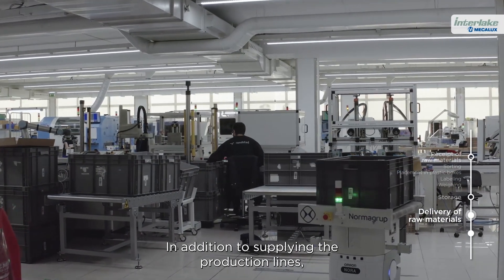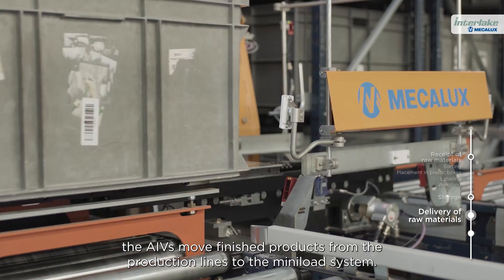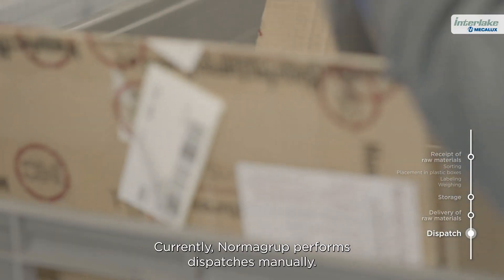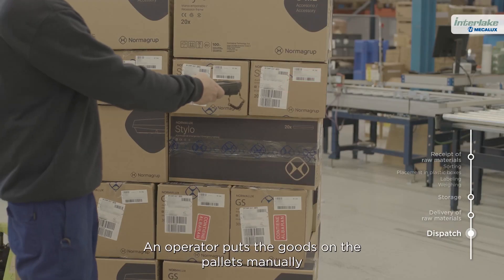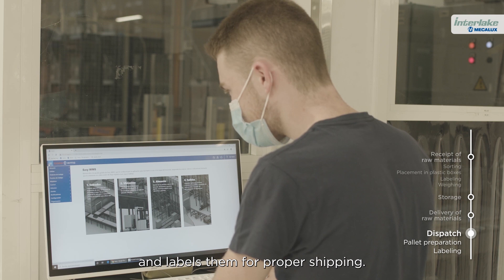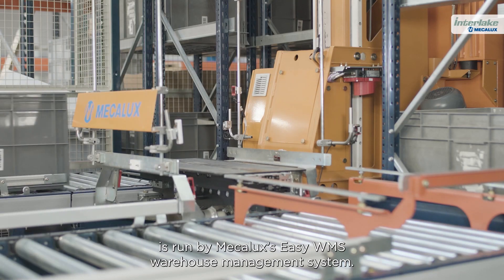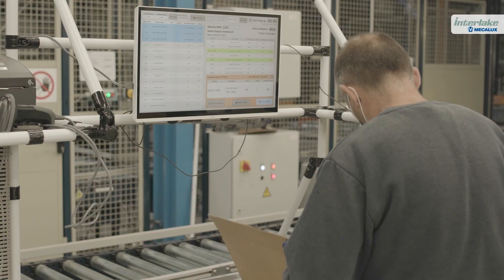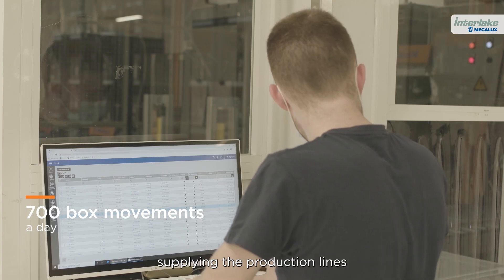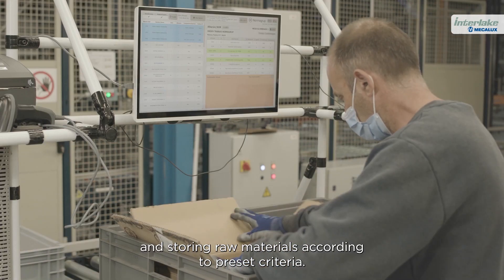In addition to supplying the production lines, the AIVs move finished products from the production lines to the mini-load system. Currently, Norma Group performs dispatches manually — an operator puts the goods on pallets and labels them for proper shipping. The ASRS for boxes is run by Mechalux's Easy WMS Warehouse Management System, which manages 700 box movements a day, supplying the production lines and storing raw materials according to preset criteria.